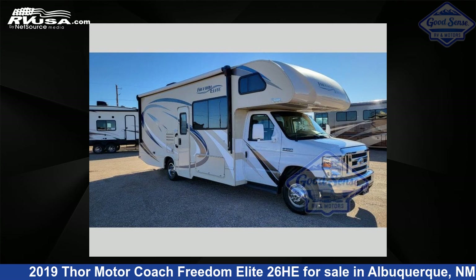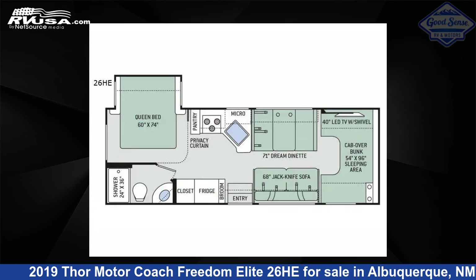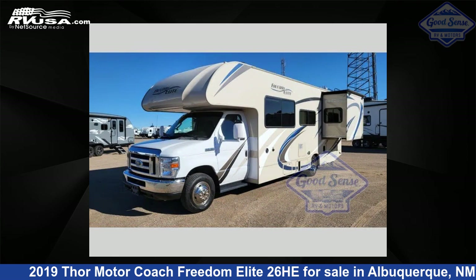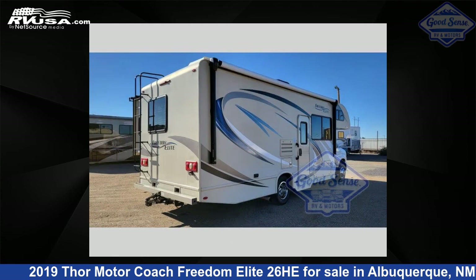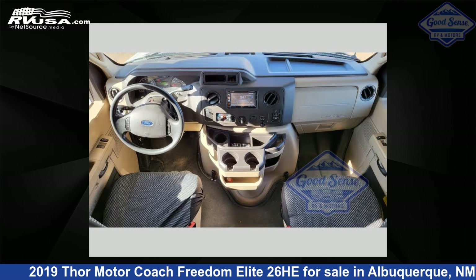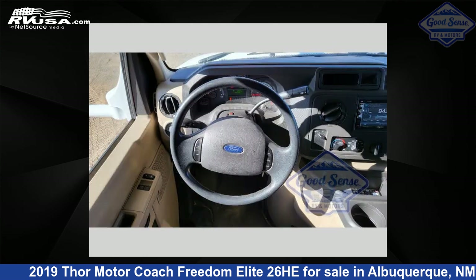This 2019 Thor Motor Coach Freedom Elite 26HE is a Class C RV. It is located in Albuquerque, New Mexico 87123 and is offered for sale by GoodSense RV and Motors. Click the link in the video description to visit RVUSA.com and see more photos as well as the current price.